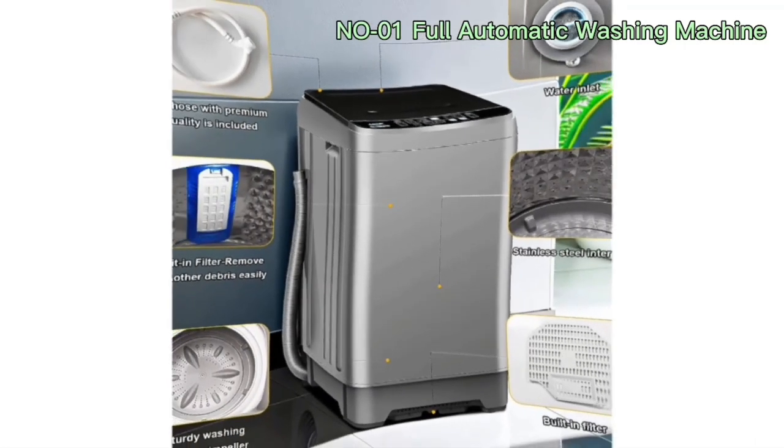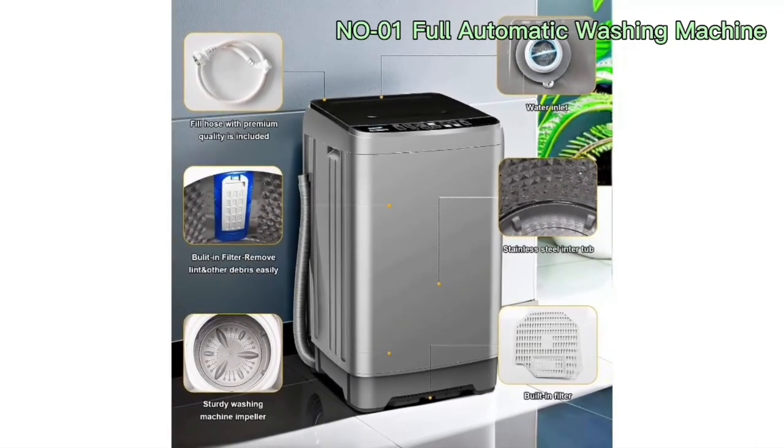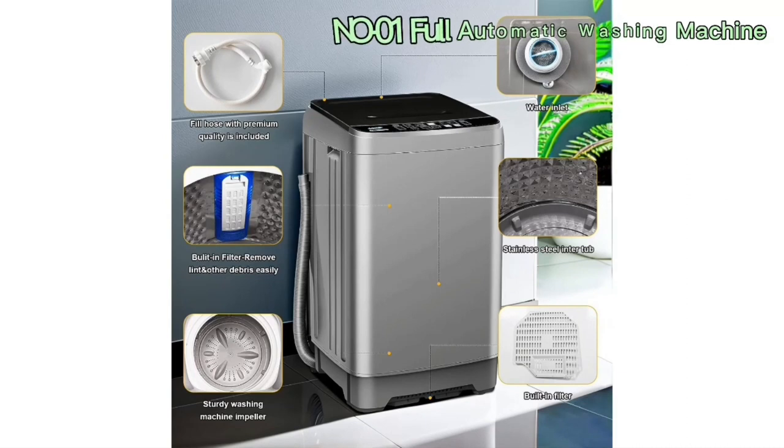As the demands of modern life continue to evolve, the A-Cliff Full Automatic Washer stands as a testament to the fusion of technology and convenience, offering a compelling solution for those who seek to liberate themselves from the traditional constraints of laundry chores.